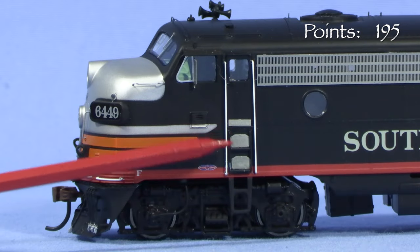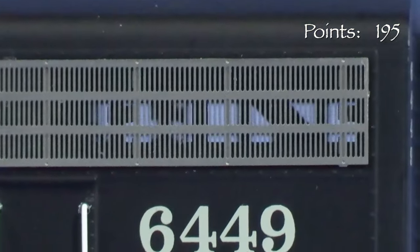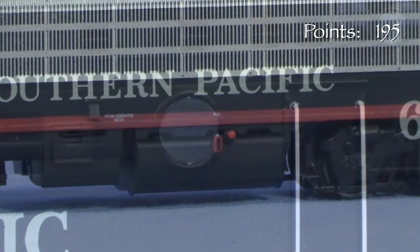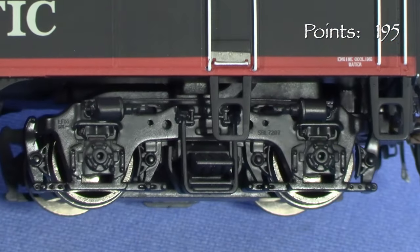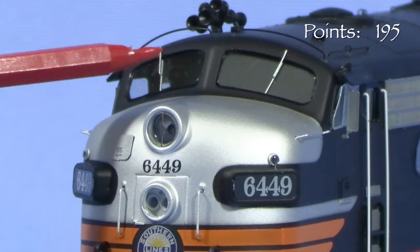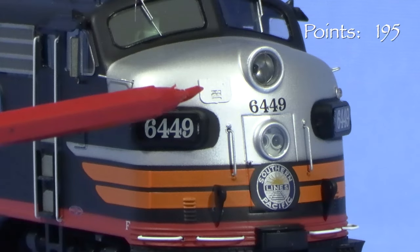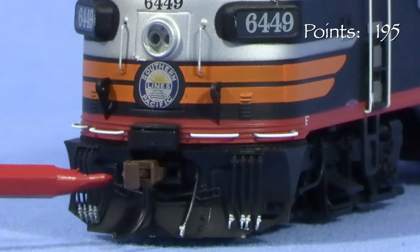The freestanding vertical grab irons on the units appear to be made of wire and are nicely painted in white. In places you can see through the photo-etched grills on the sides of the units. The round porthole windows have flush-fitting glazing and the fuel tank area details are nicely done. The trucks have separate wire brake lines. In front, the A unit has a lot of detail including separately applied windshield wipers, sun shades, side mirrors, freestanding grab irons, an MU door on the nose, plow pilot, hoses, and an uncoupling lever.